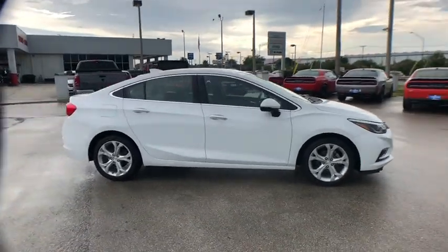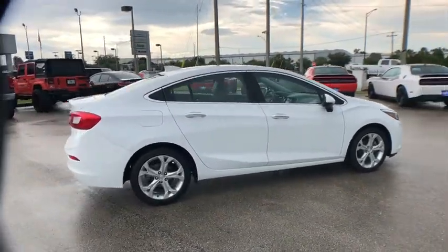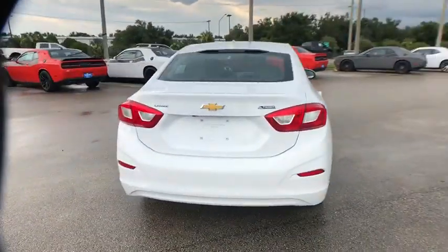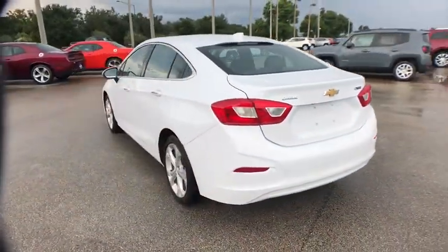The 2016 Chevrolet Cruze. The Cruze Blueprint calls for more than you'd expect. This vehicle has less than 25,000 miles. Here are some of this vehicle's great options.